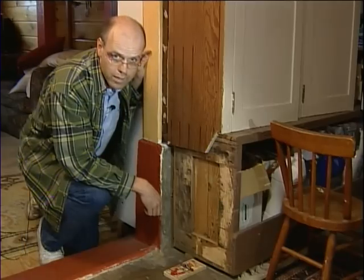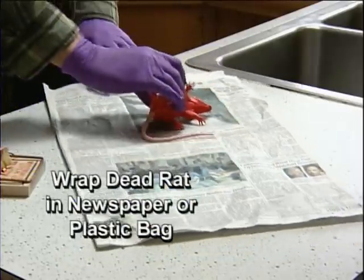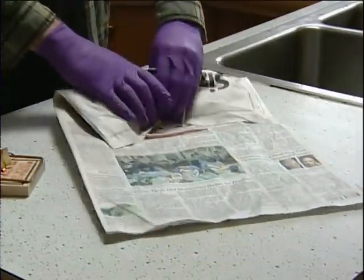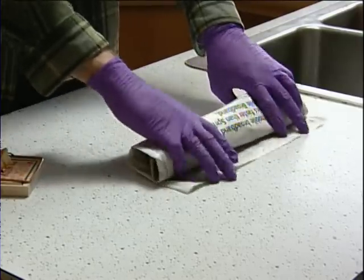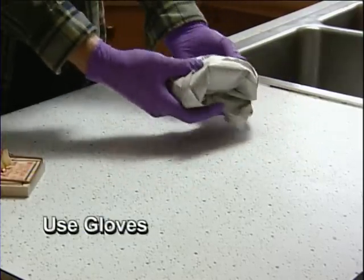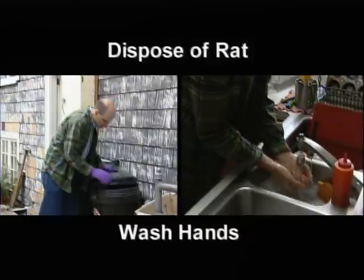Secure the trap so the rat doesn't drag it away. Wrap the dead rat in newspaper or in a plastic bag before putting it in a tightly covered garbage can. Injured or sick rats must be killed, then disposed of. Try not to touch the dead rat — use gloves. Wash your hands with hot water and soap after getting rid of the dead rat.